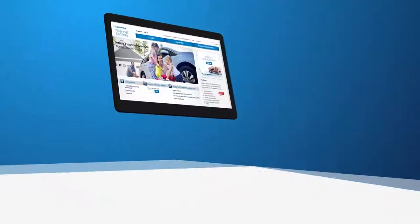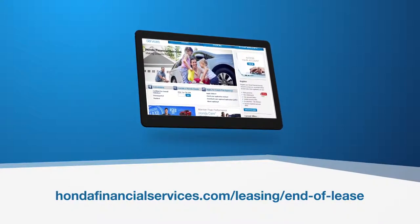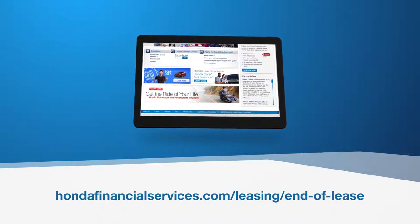To learn more about all of your lease end options, see our library of videos and discover more information at hondafinancialservices.com/leasing/end-of-lease.